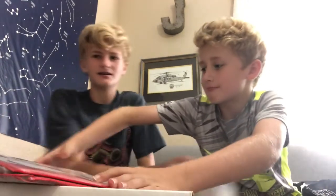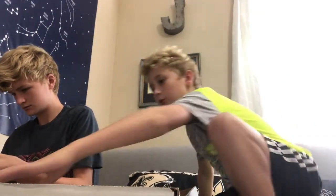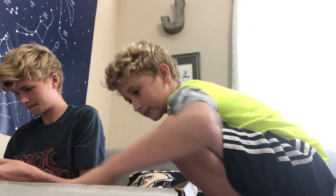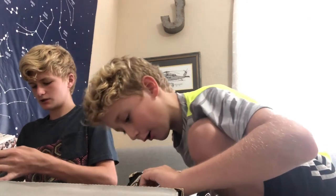All right guys, so we're going to begin our trading process. I got my binder right here and my giant box. Miles, you want to look through my stuff and I'll look through your stuff — see if there's anything we want. I'm going to look through this box first. So you got them organized by teams? And these are all your really good cards? Nothing really good in the Ravens box, Miles, but you never know — there might be something good in the Packers box.